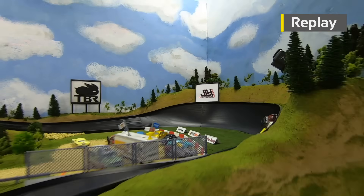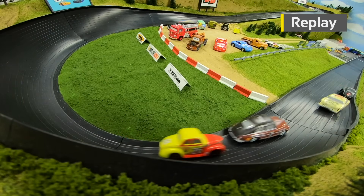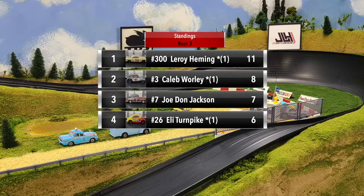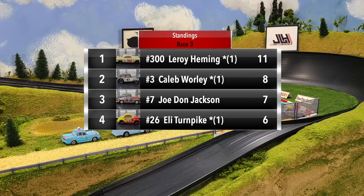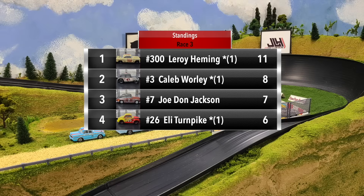Hemming had a great run through one and two, then got sideways going down the mid-straight — that opened the door for Whirley. He took advantage, made the pass going into three, and did not look back. Caleb Whirley picks up a big five points here in race three, putting him into the top two. Three races in, Leroy Hemming still leads with 11 points, Caleb Whirley up to second with eight.